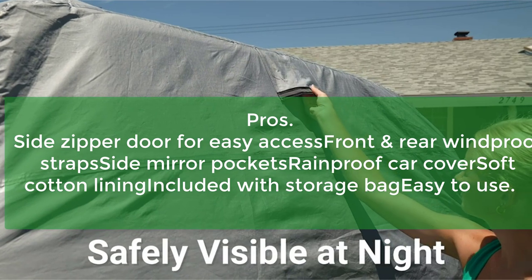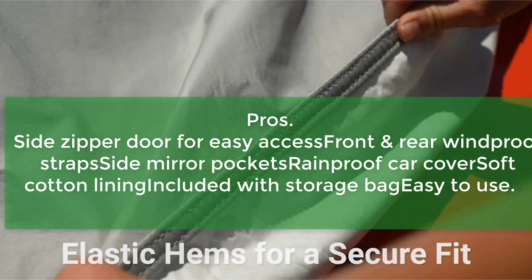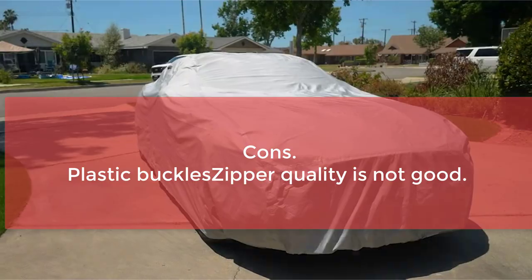Pros: side zipper door for easy access, front and rear windproof straps, side mirror pockets, rainproof, soft cotton lining, included storage bag, and easy to use. Cons: plastic buckles and upper quality is not good.